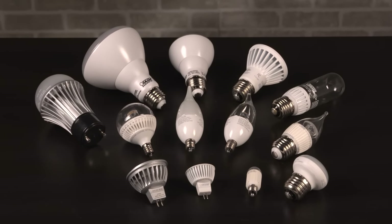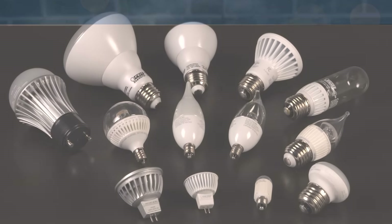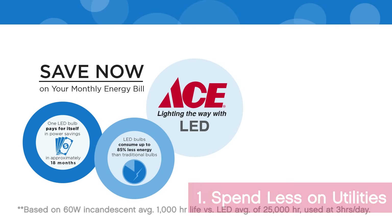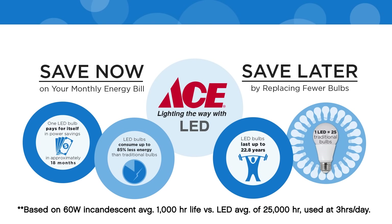An LED light bulb may cost more than what you're used to, but here are a few ways you can save money by switching. With up to 85% savings in energy costs, you'll recoup the cost of an LED bulb in energy savings quickly and continue enjoying your lower electric bill.